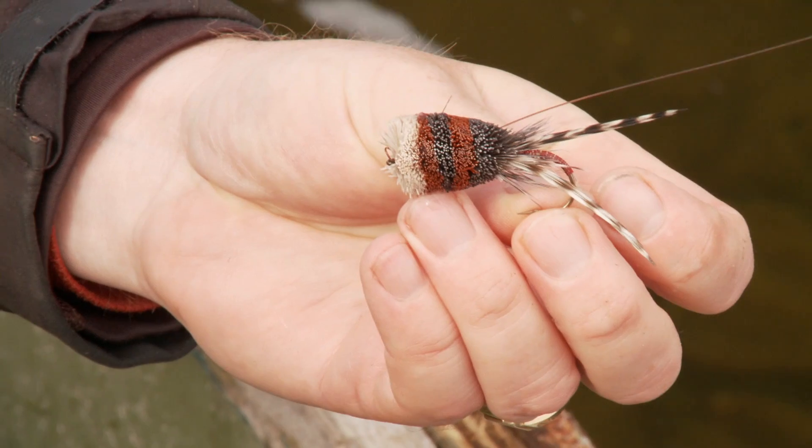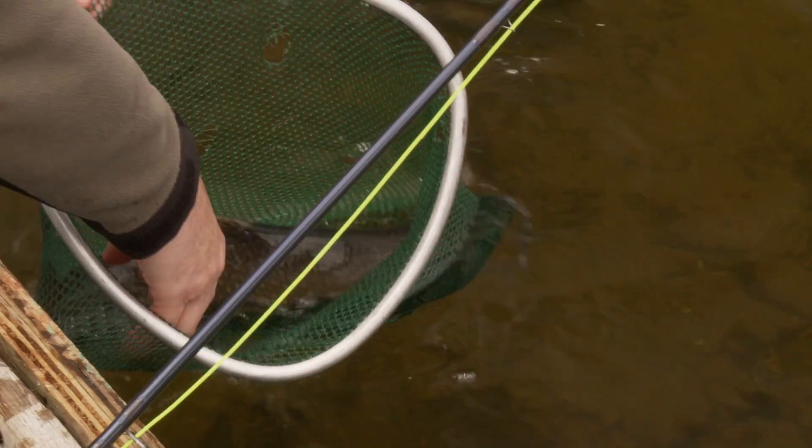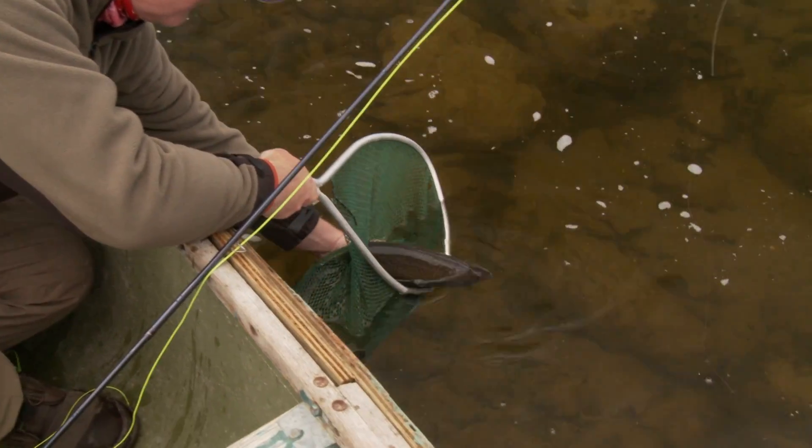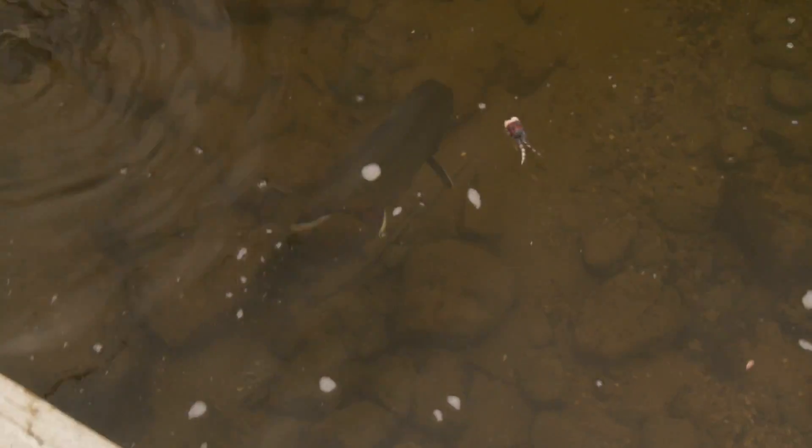That's a deer hair popper for bass — look how well that works. And that is a beautiful, chunky brook trout. Look at that fish. The size of them. I got lucky and conditions were perfect to use mouse patterns.